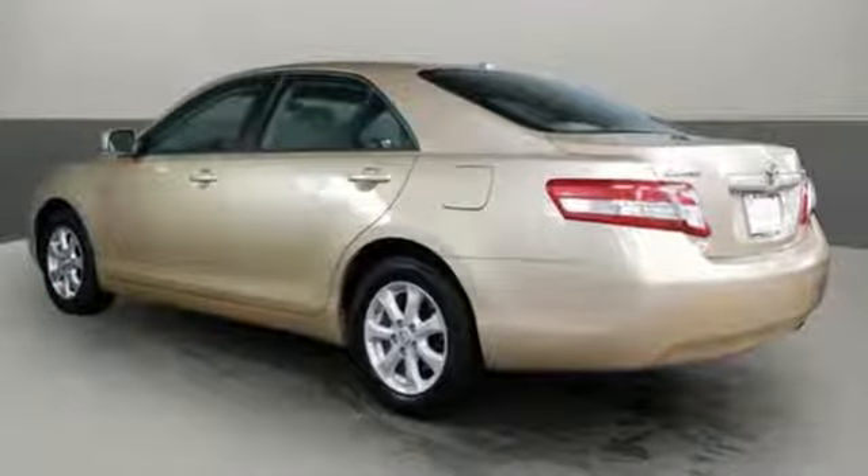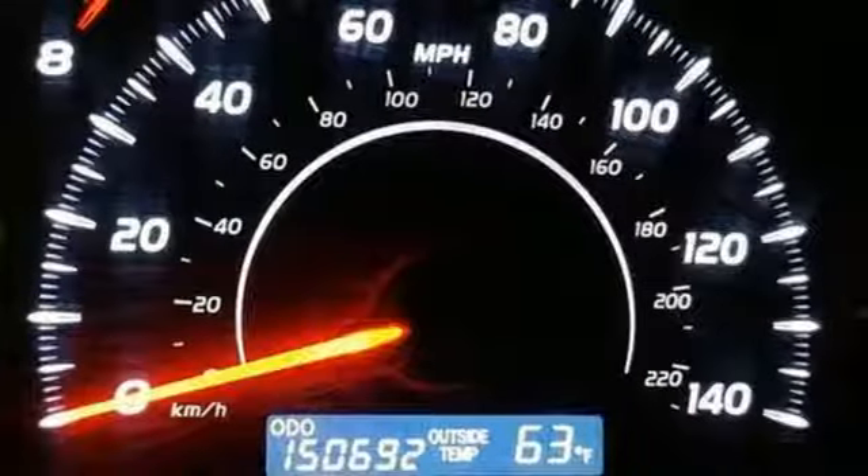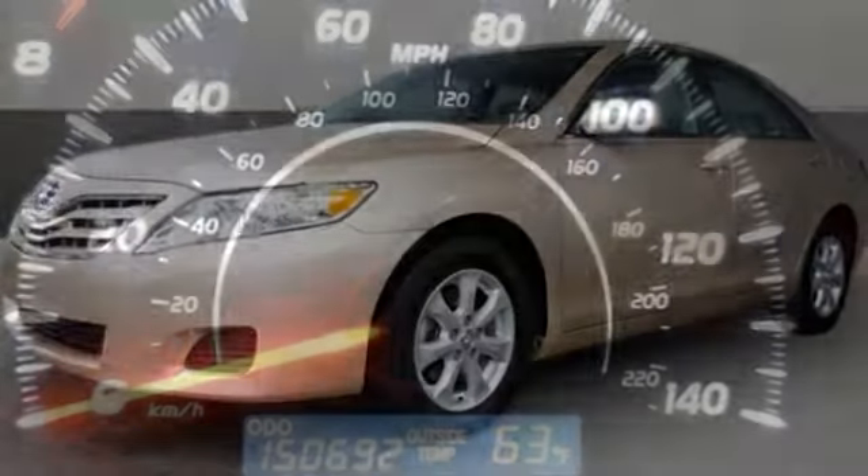It comes nicely equipped with features you'll love: auxiliary audio input, multi-function steering wheel, manual tilting steering column, and power windows.